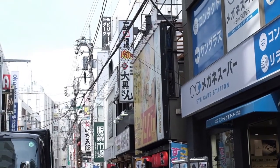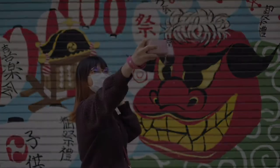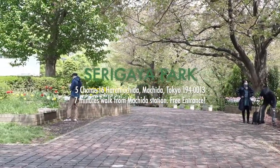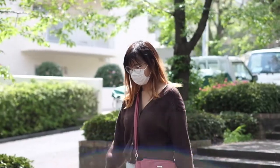Machida is a big city with lots of places to go. Apparently, the shopping district has been operating since many years ago. And we're here! Look at the flowers too! Despite the short distance from the station, you can see a lot of nature and greenery.